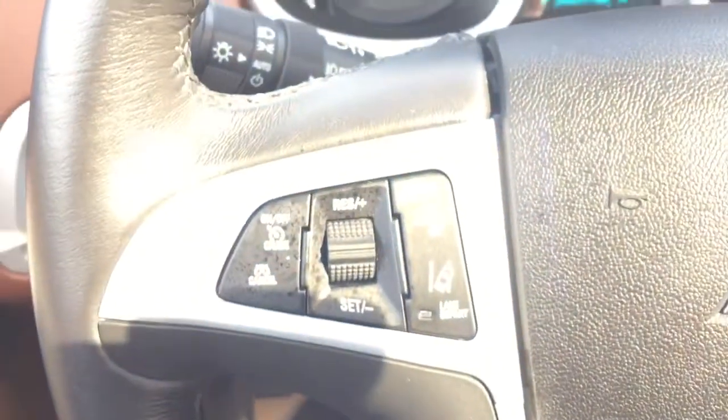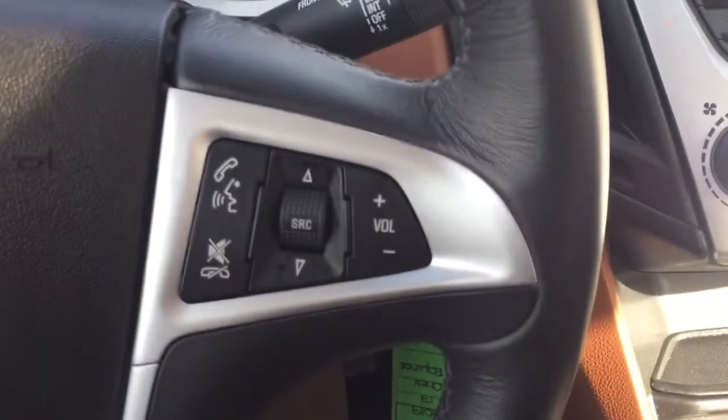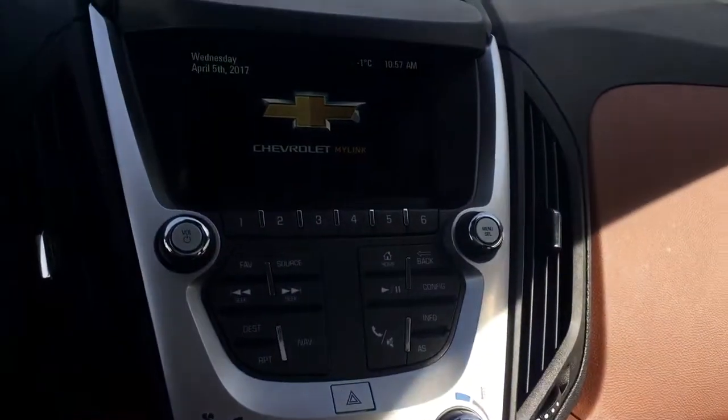On the steering wheel we have lane departure warning, cruise control, forward collision alert, Bluetooth capability, media controls, and a screen display with navigation.